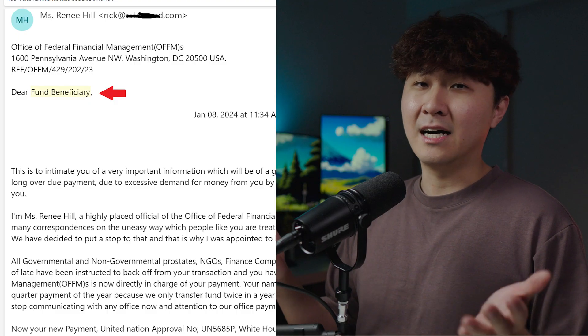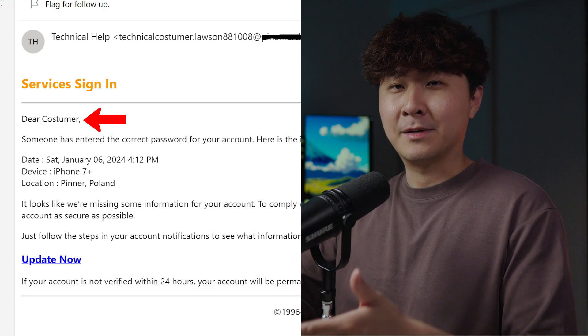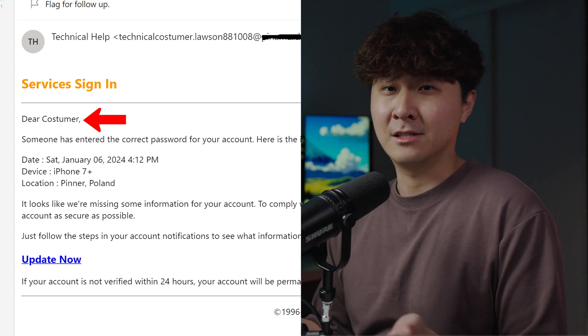If they just say 'hi' or 'hello customer,' then you know straight away that's a red flag. Also, while you're checking this, look for spelling mistakes, because a lot of these scammers are illiterate so they're super easy to spot.